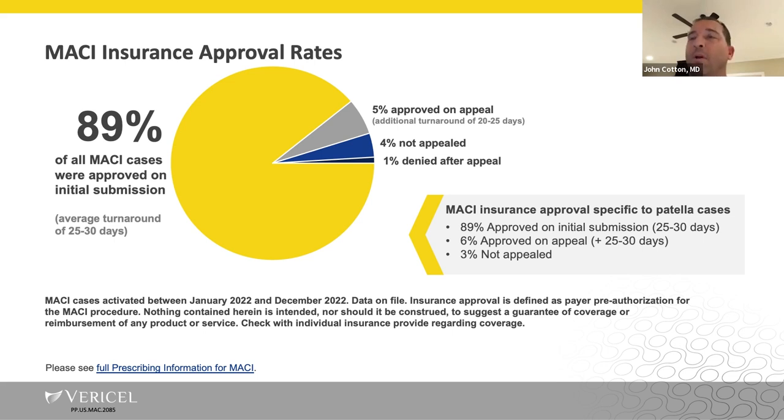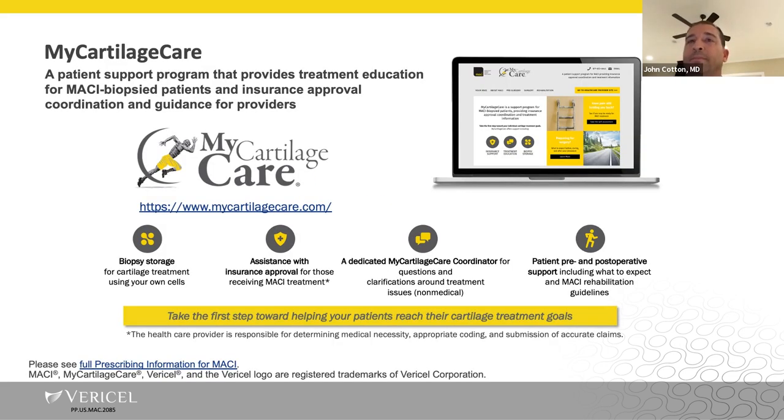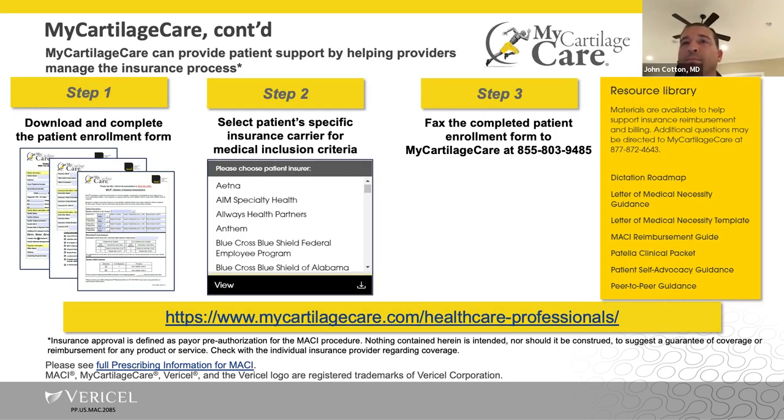Macy insurance approval rates overall are around 89%. My Cartilage Care is a wonderful tool. If someone is new to doing Macy, it might seem intimidating to think about the insurance work, but it actually requires my staff less work than almost anything else I do. The form gets filled out by my surgery scheduler, who notates the size and location of the lesion and any other procedures planned at implantation. We'll help choose the insurance network, let My Cartilage Care know, and fax the enrollment form.